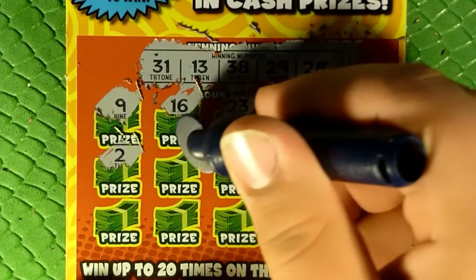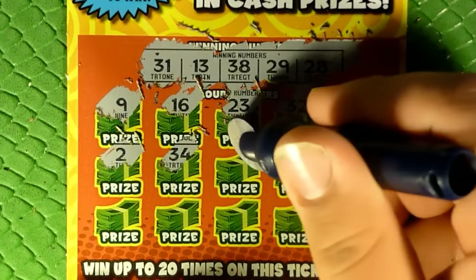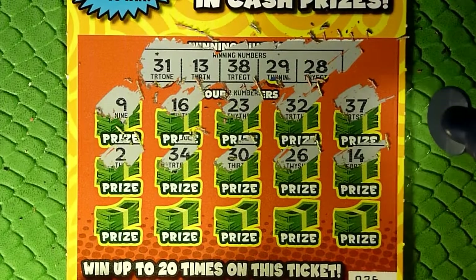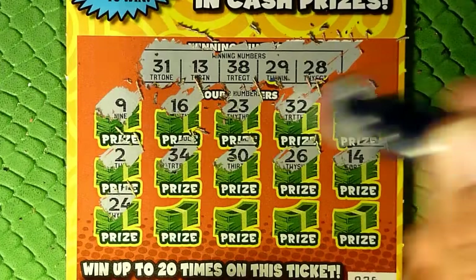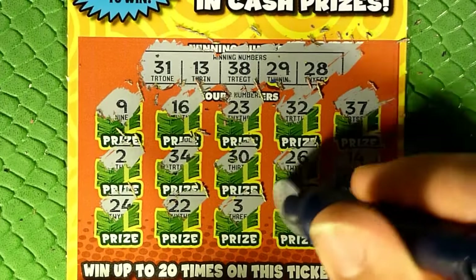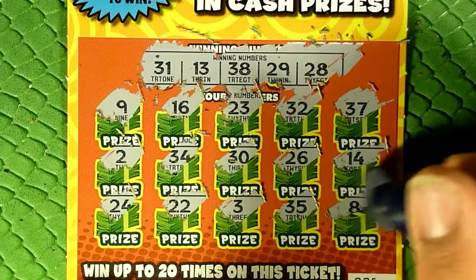I've had just kind of mediocre luck on this ticket. Anthony Sleeth, another fellow Missouri scratcher here on YouTube, says he's had really good luck on this ticket — kudos to him. Someone's got to win it, right? Nothing on our first side.